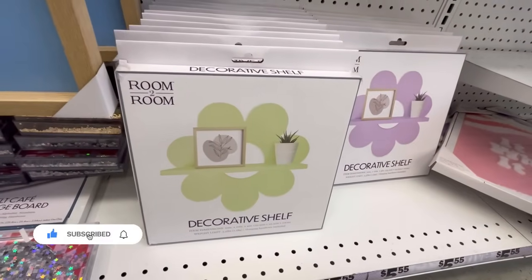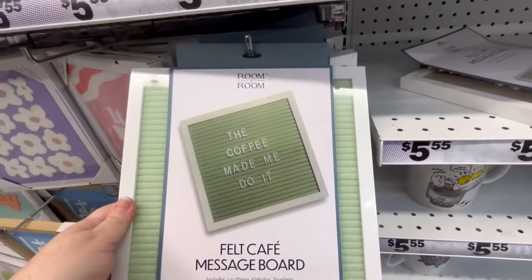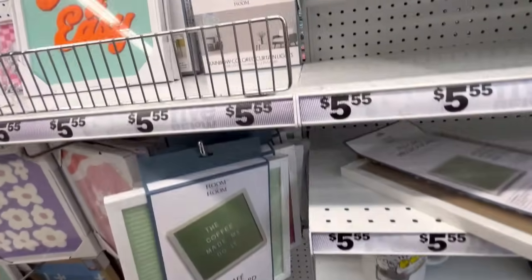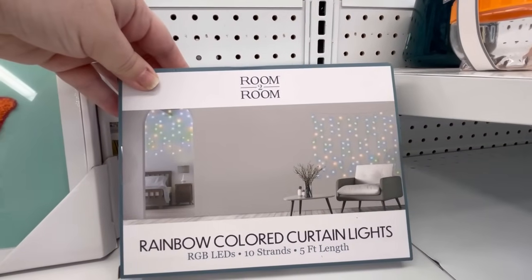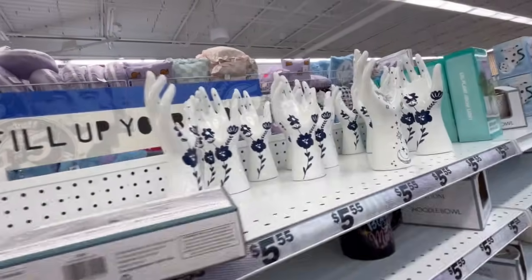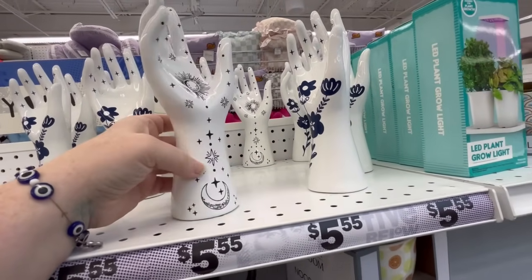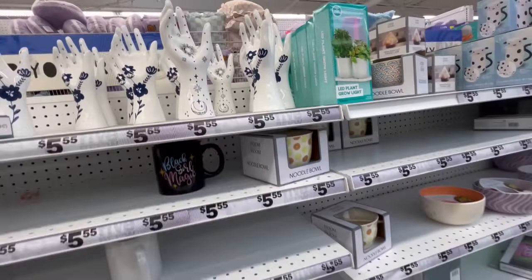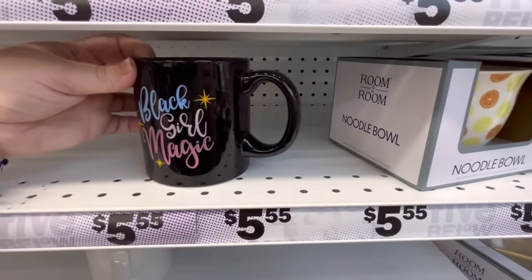They've also got some little message boards. This is really cool — I actually thought about getting these rainbow colored curtain lights, but I was like, you don't need them. This is like me in the store for 5-10 minutes talking myself out of it. Black girl magic — let's give them a shout out. Happy Black History Month.